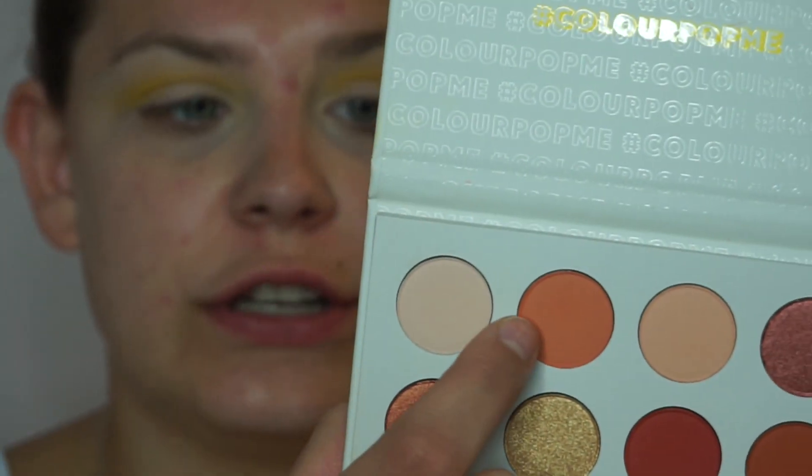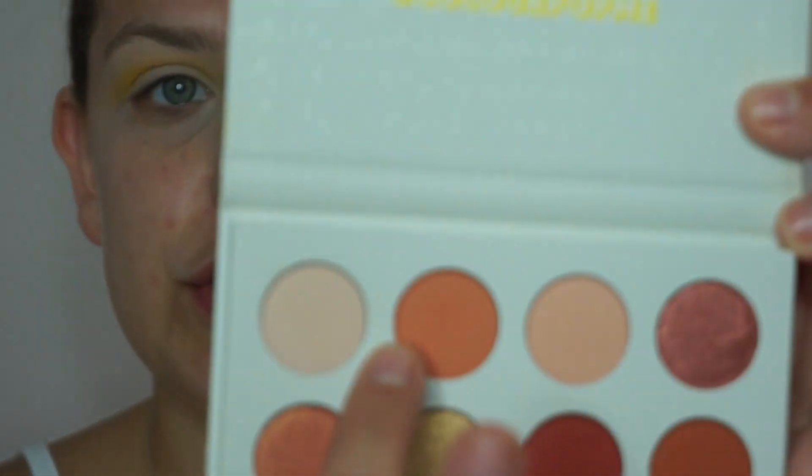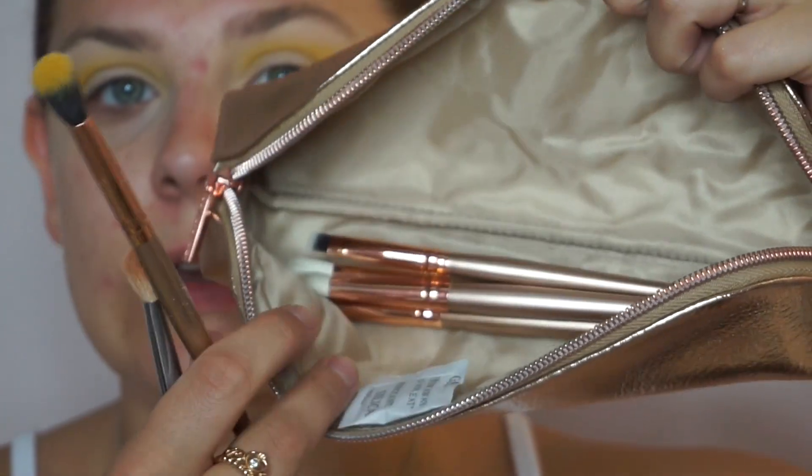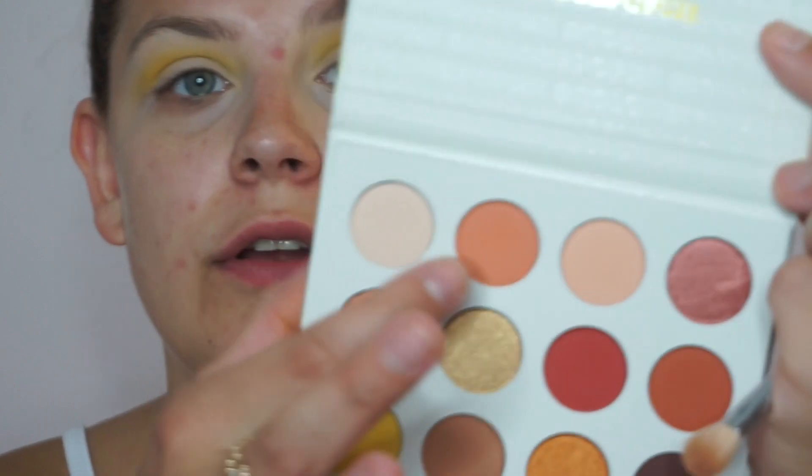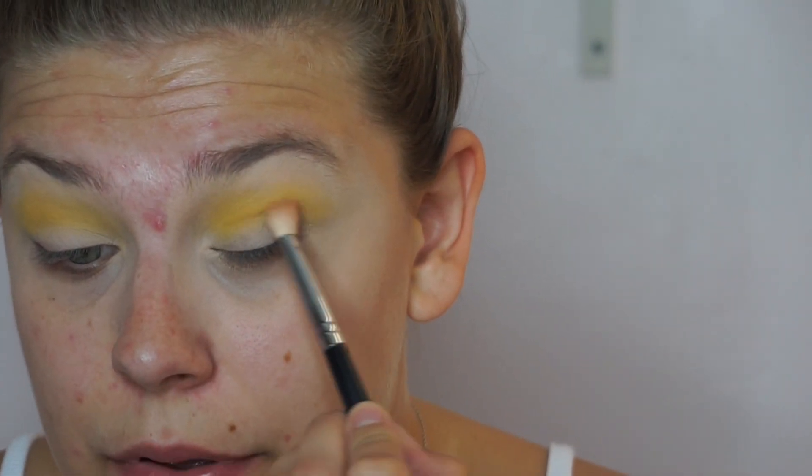Let's move over to this orange shade — it's kind of like a peachy undertone orange, and it's the shade Champs. I'm going to take the Morphe M433. I just picked up this six-piece eye brush set from Morphe. I got it at Ulta and it has all these beautiful brushes with Morphe engraved in the handle. We're going to use the shade Champs and put it in the same area as the yellow, but right underneath, because I don't want to cover up the yellow.